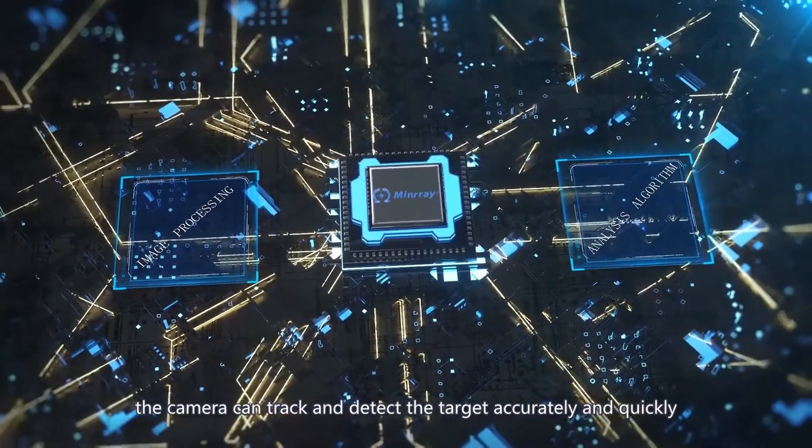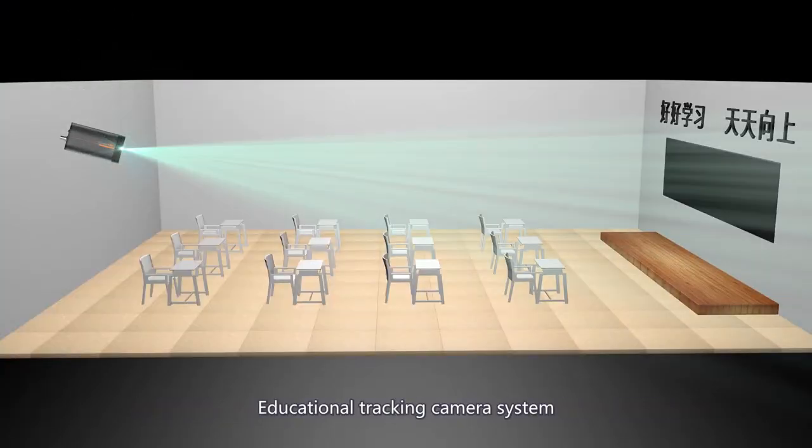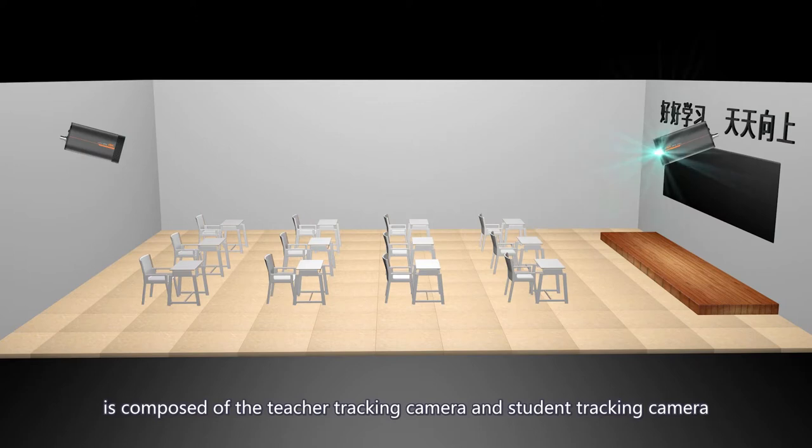The camera can track and detect targets accurately and quickly. The educational tracking camera system is composed of the teacher tracking camera and the student tracking camera.